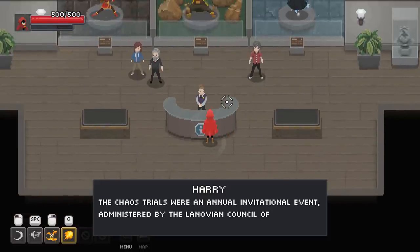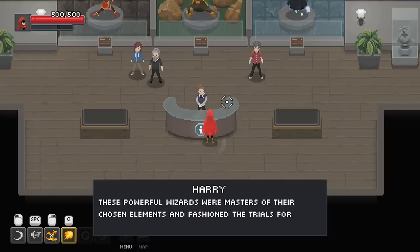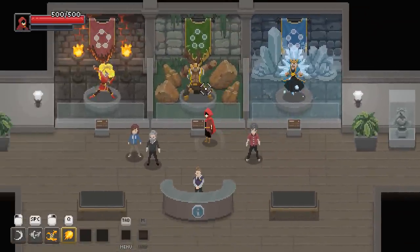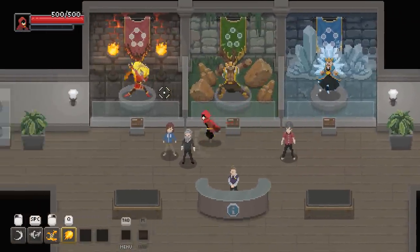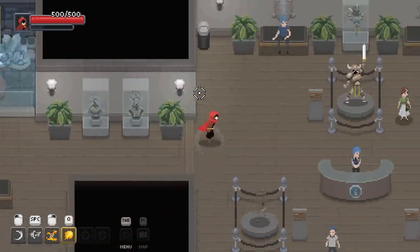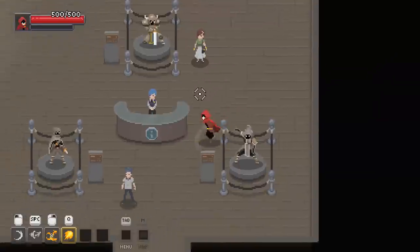The Chaos Trials were an annual invitational event administered by the Lenovian Council of Magic. These powerful wizards were masters of their chosen elements to fashion the trials for contestants to undertake. So we got like an ice lady over here, a nature rock geo dude on this side, and a fire lady — obviously her head is clearly on fire, but nobody brings it up in conversation because it's rude.